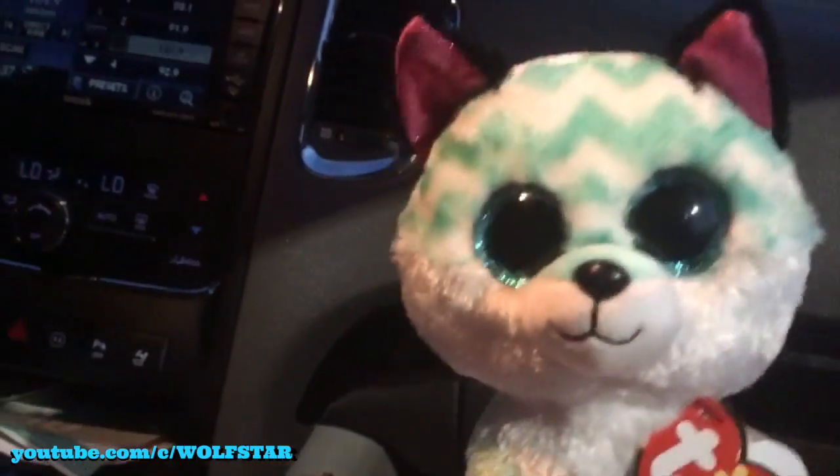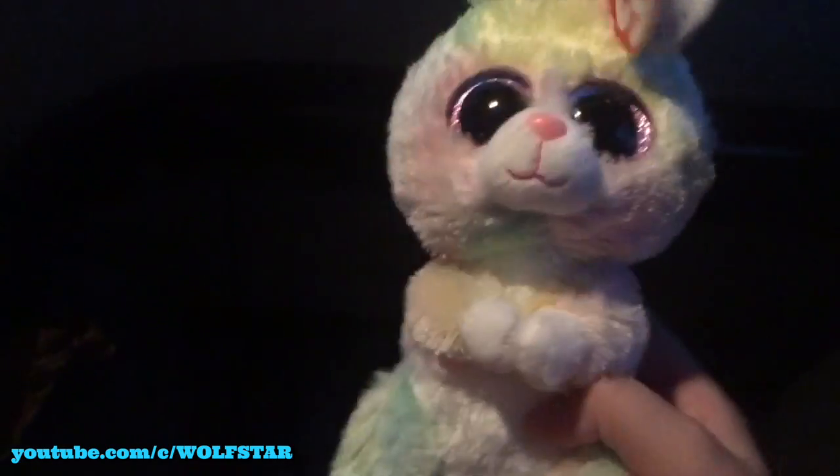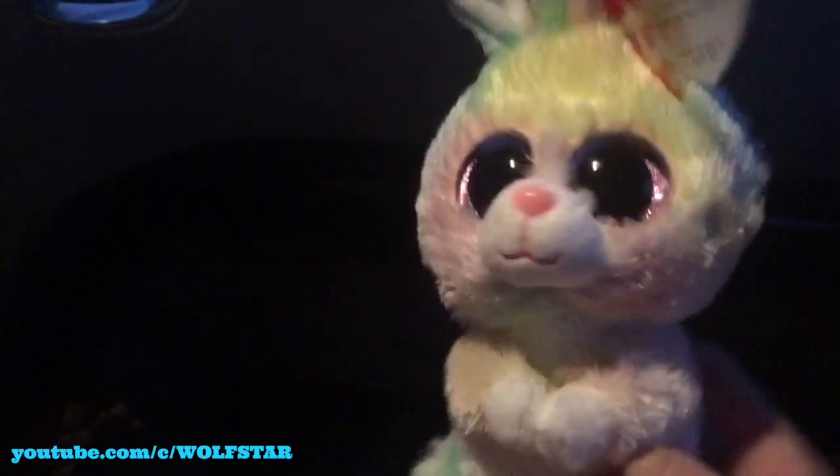It was successful! We got what we came for. We got Piper here, this adorable fox, and I also got this new Easter one that I found at a different store on our way to Claire's to get the other one.